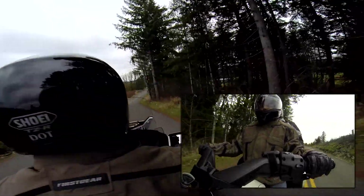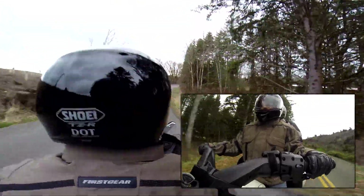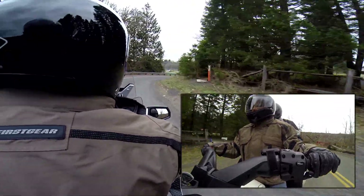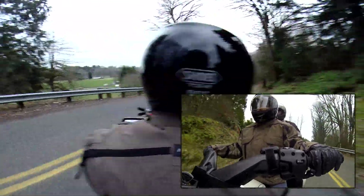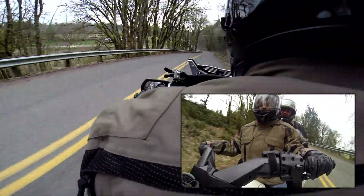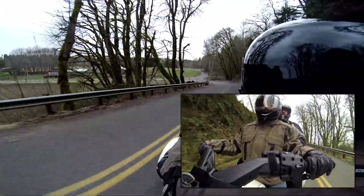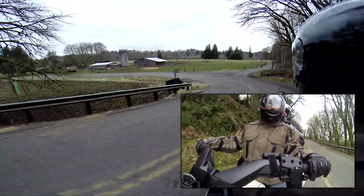I wonder if it shows hills any better as a passenger. These GoPros are so fish-eyed that you lose your sense of a hill. As a rider, and passenger, you really have a sense of how high you are and how steep the grade is of something. How long have I been recording here? Ten minutes. I'll have to cut out some of the BS at the beginning.